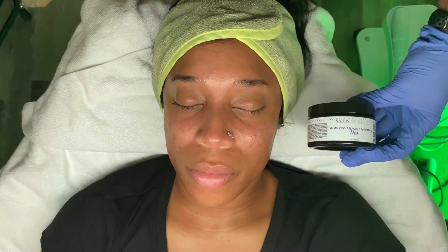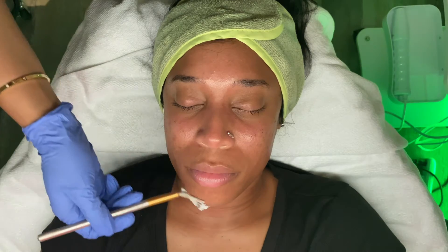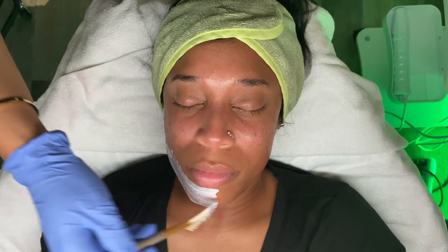For the mask, I'm going to be using Skin Script's Autumn Spice Hydrating Mask. This mask has nutmeg to soothe inflammation, which is amazing especially after extractions. It is also antibacterial, which is really great.